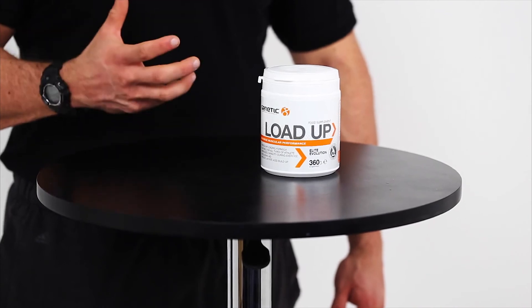It allows you to recover quicker between training bouts and thus create more load and more stimulus in the weight room. It will also allow you to recover quicker from training sessions and get in additional stimulus towards your goals.